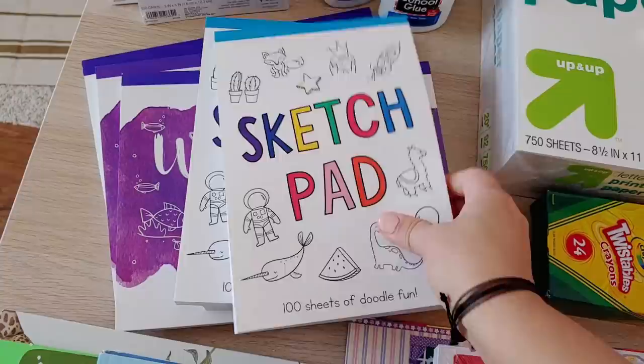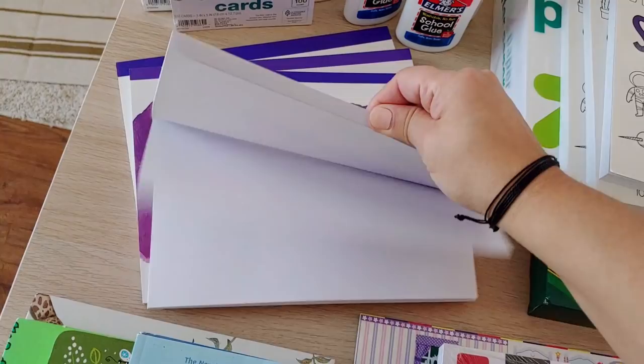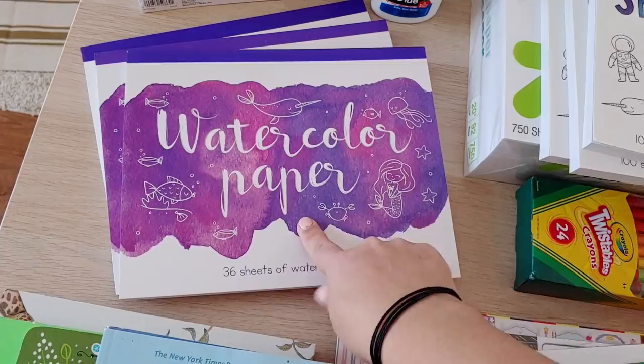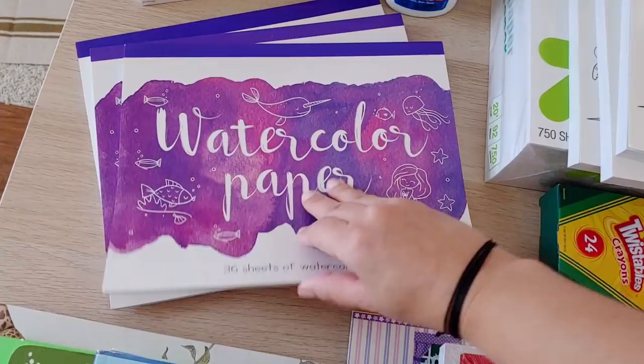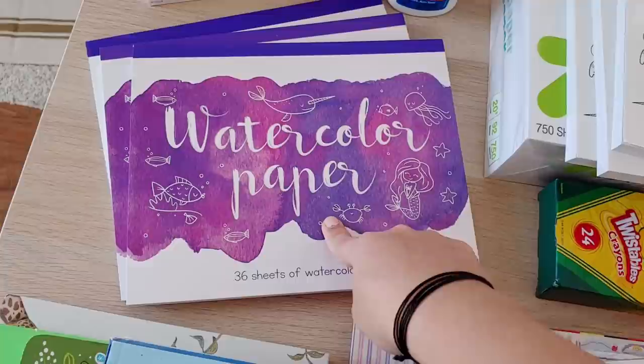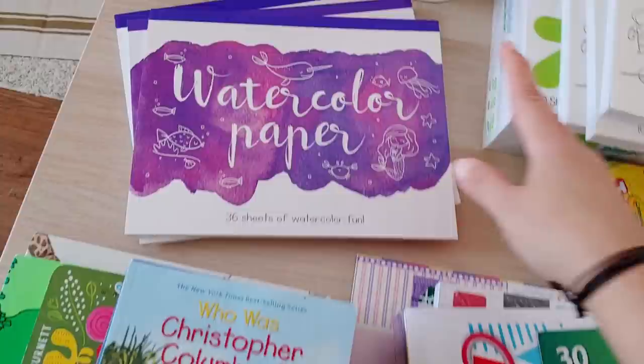From the Target dollar spot I got sketch pads — drawing is huge in our house right now so I got one for each of my older kids. And watercolor paper — The Good and the Beautiful calls for watercolor paper a lot and I love that because there's so much artwork. I think that's why my kids are so into painting now. I'll keep some loose and put some in Abigail and Solomon's student notebooks, which I'll show in upcoming curriculum videos.